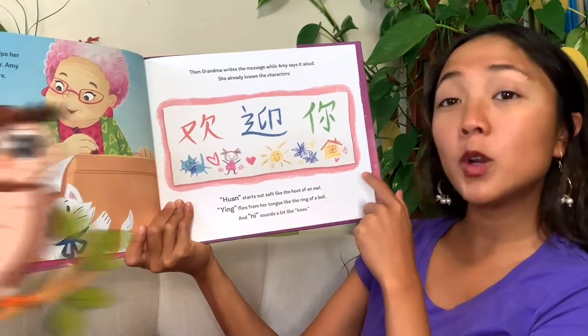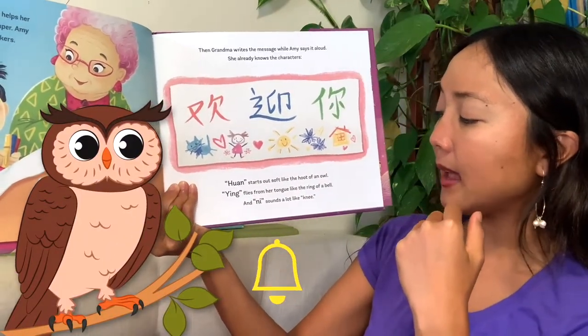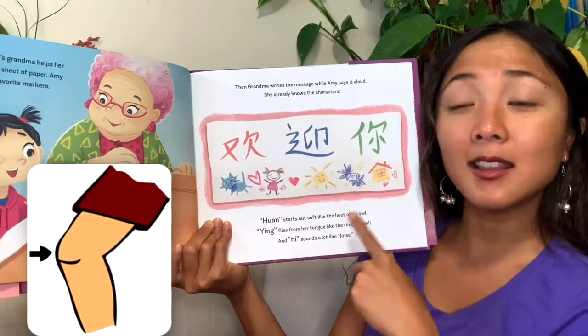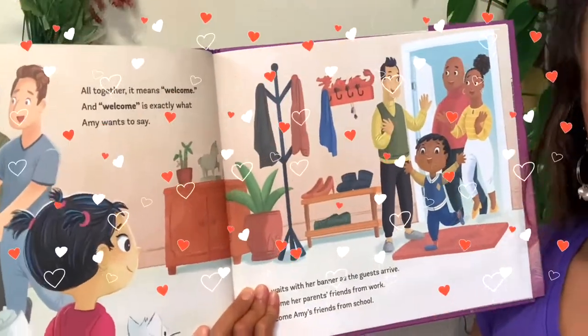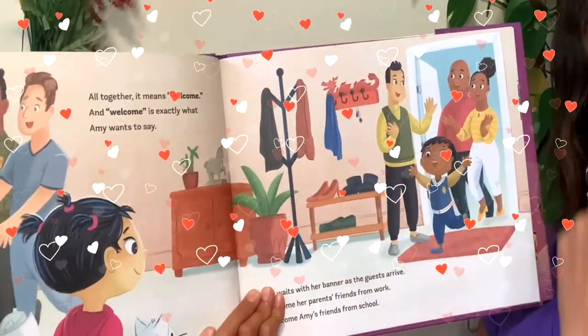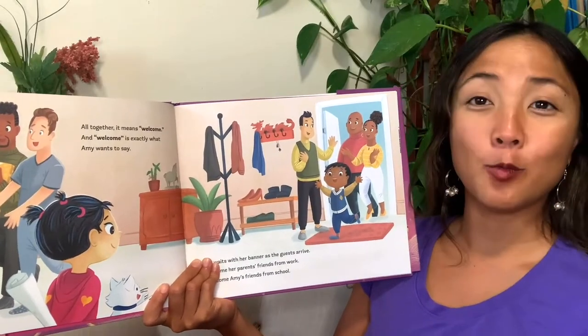'One starts out soft like the hood of an owl. Ying flies from her tongue like the ring of a bell. And ni sounds a lot like ni. One, ying, ni — all together it means welcome.' That's how you say welcome in Chinese, and welcome is exactly what Amy wants to say.